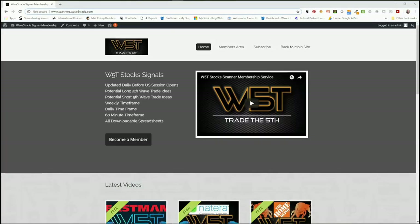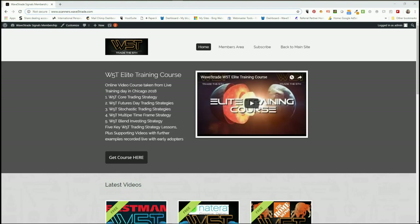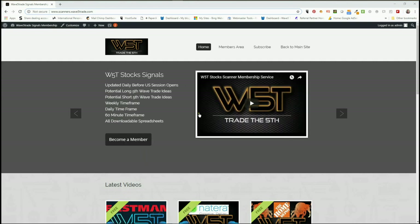Hi, this is Paul from wave5trade.com and this is my daily stock signals video for Monday the 24th of September, where I go through just one of our many stock signals for trading the fifth wave from our stock scanner.